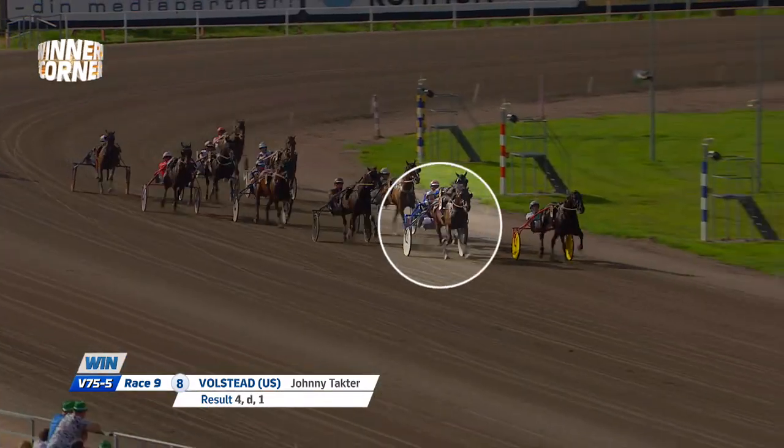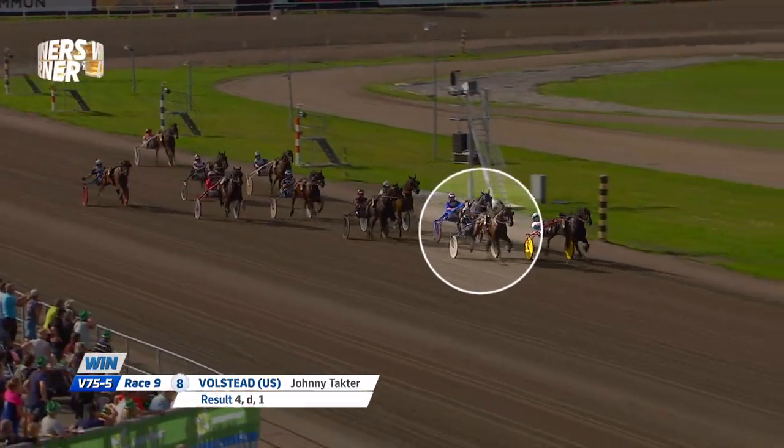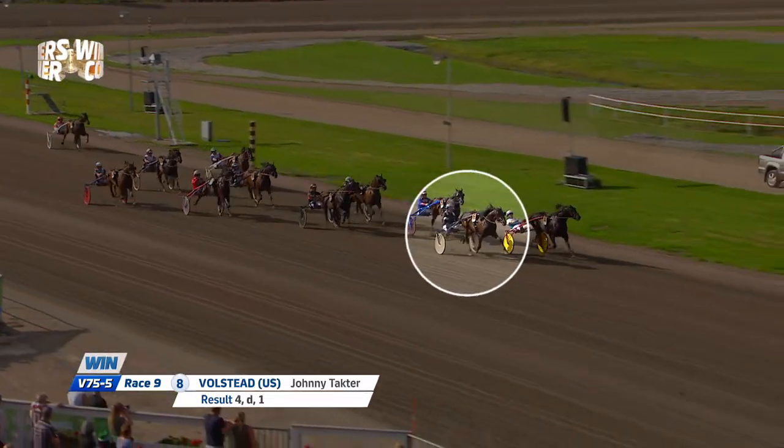Well it's very dependent on the results from the first heat. Muscle Hustle is of course going to go all in to lead this all the way. He's extremely fast behind the gate and I think he has a chance to do it, but he's going to be a huge favorite in this elimination and I'm going to go against that. I think number eight Volstead is going to be overlooked. He's all the way on the outside and that means he's probably going to end up in the outside position of Muscle Hustle, but he's been there before.